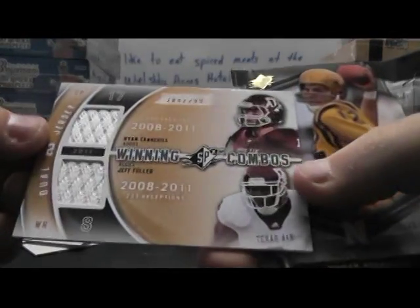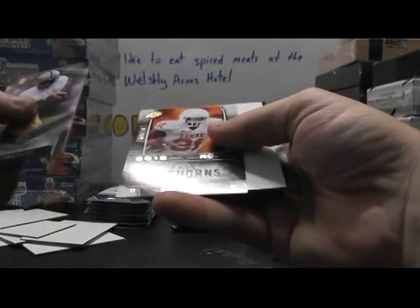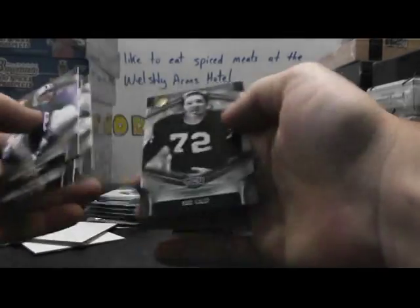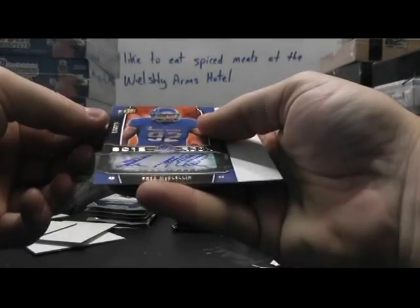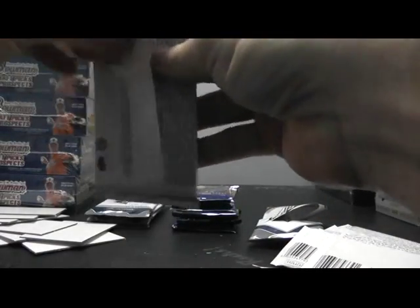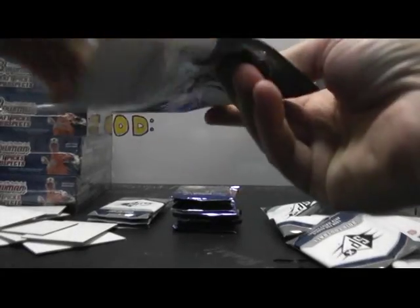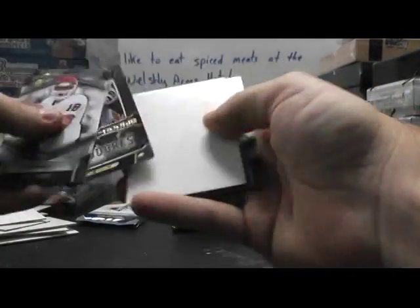Sparta Trenton Robinson. Dual jersey — we have Ryan Tannehill, Jeff Fuller, Texas A&M. Longhorn 750, Cody Johnson. Autograph number 225, Shane McClellan.